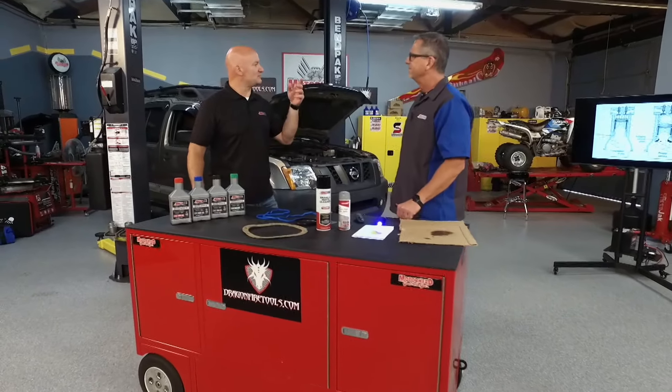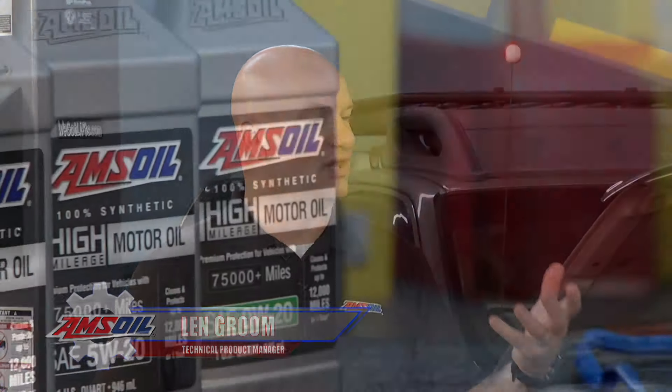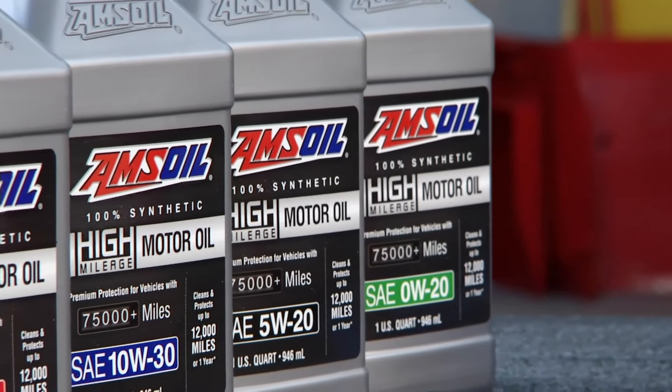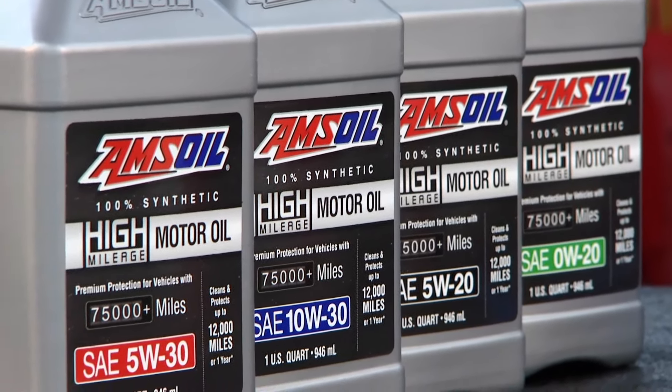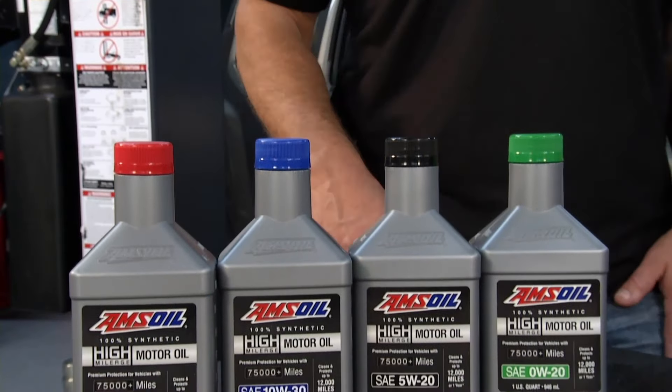It does. And you get these vehicles that have a little bit more time on them, a little more mileage on them, and things like varnish, sludge, different things can build up in there. So you want to get an oil in that vehicle that's going to be designed to help go in there and clean that stuff up. That's our high-mileage motor oil.